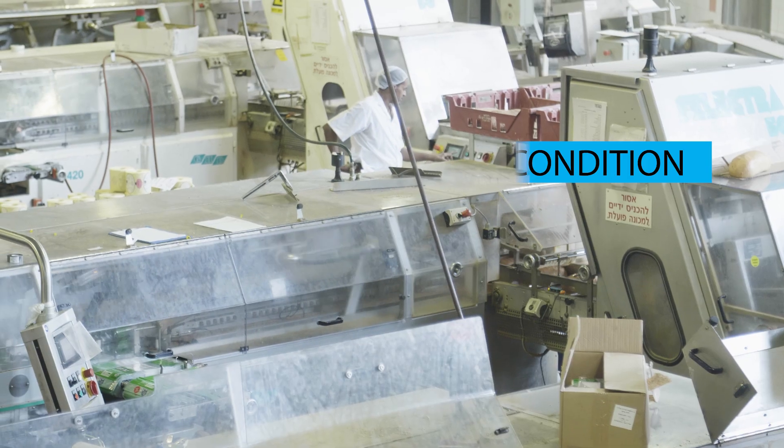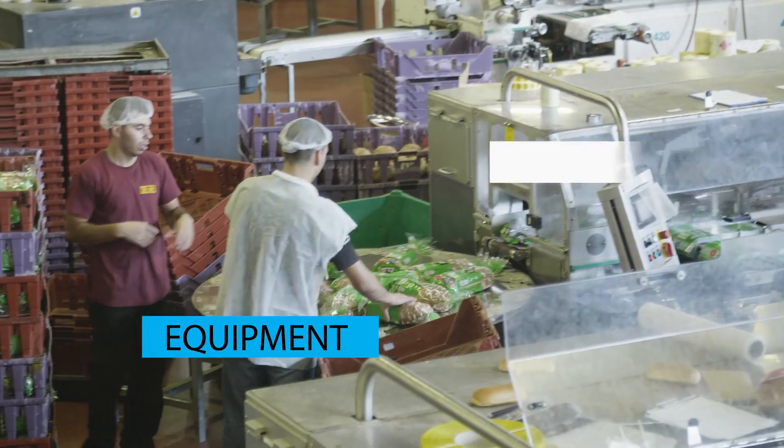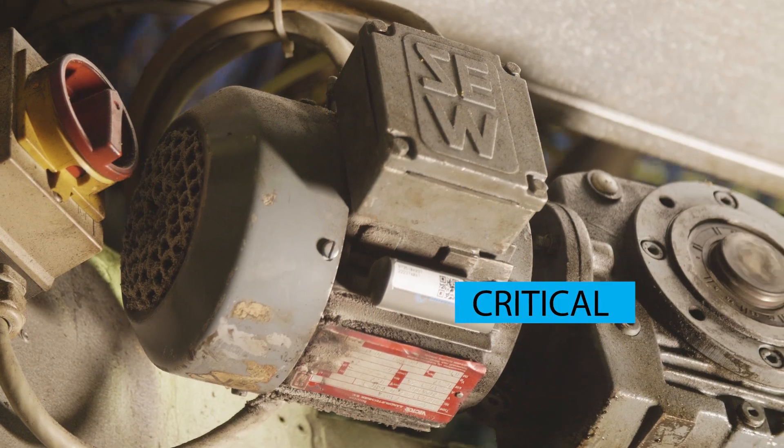Berman engineers did not have real-time visibility of the health and condition of their rotating equipment, and failures became more frequent and more critical.